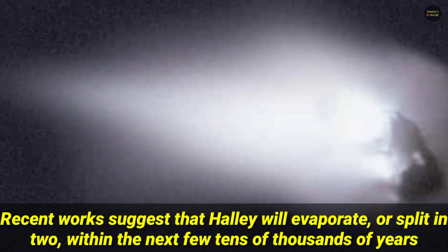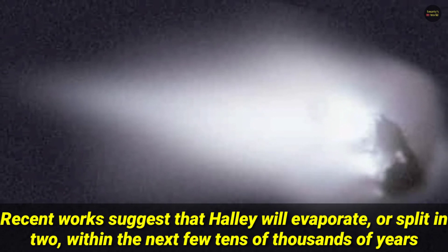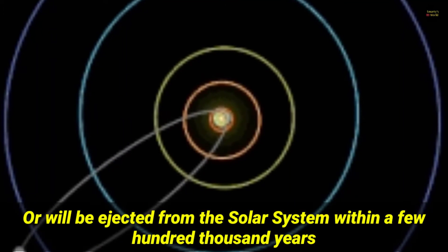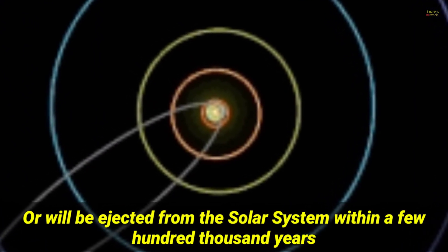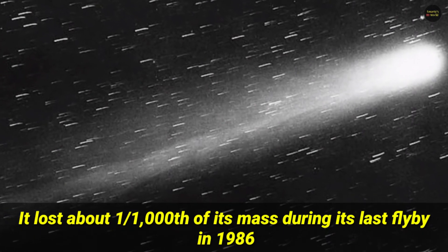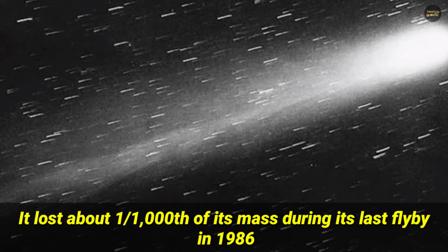Recent work suggests that Halley will evaporate or split in two within the next few tens of thousands of years, or will be ejected from the solar system within a few hundred thousand years. It lost about one one-thousandth of its mass during its last flyby in 1986.